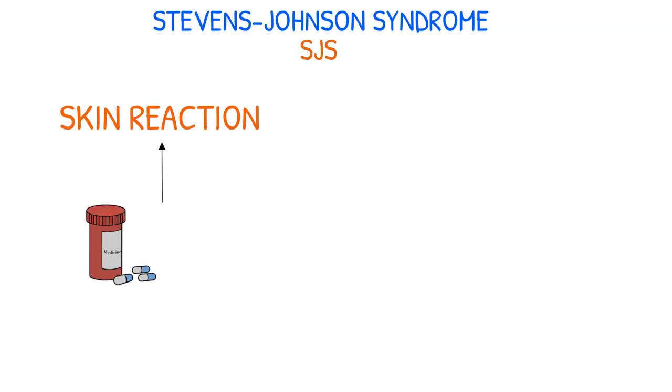Stevens-Johnson syndrome, or SJS for short, is a skin reaction frequently brought on by medication that results from an immune response.